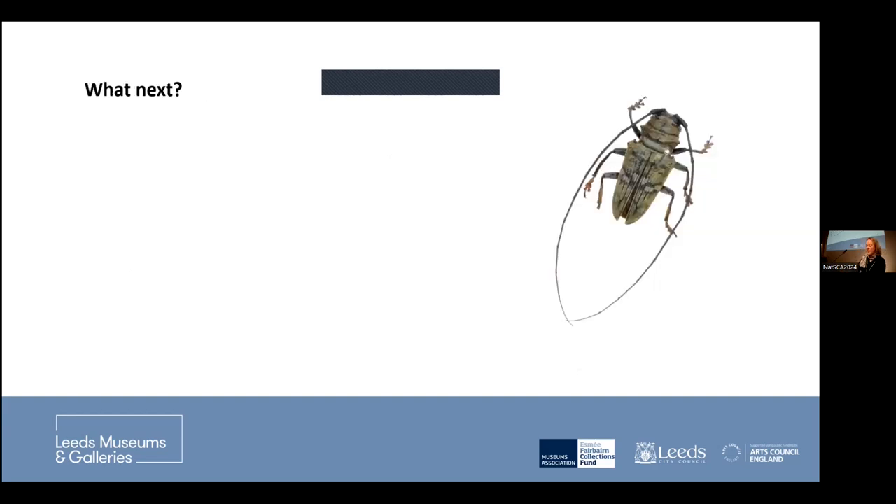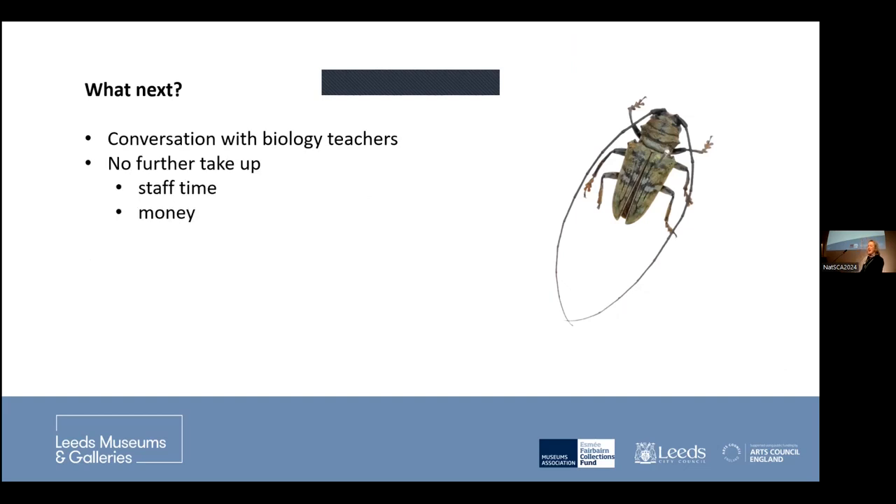So that takes us to the high point of the talk — and now we go down the other side. What next? Well, absolutely nothing happened. We delivered our project, ticked the box, and 907 pupils in Leeds had a wonderful time wanting to be entomologists. But then we ran out of money and that was the end of the project, with no further take-up.